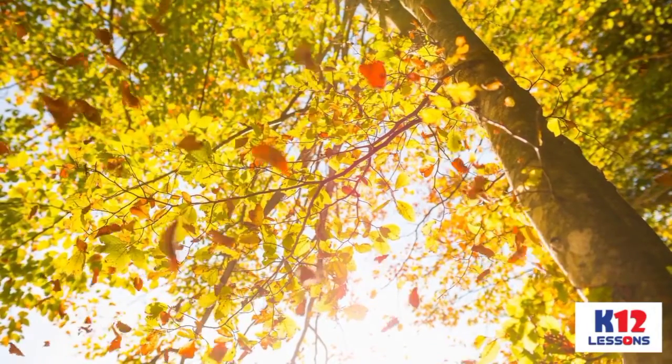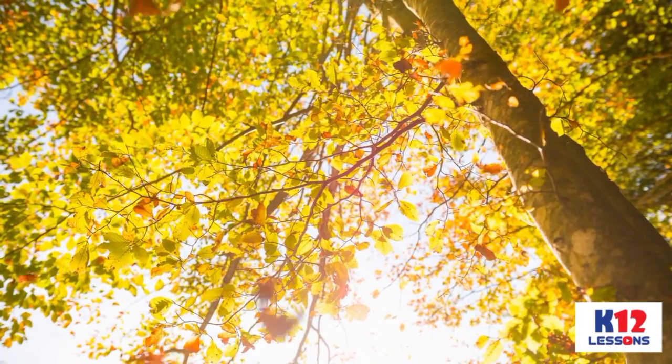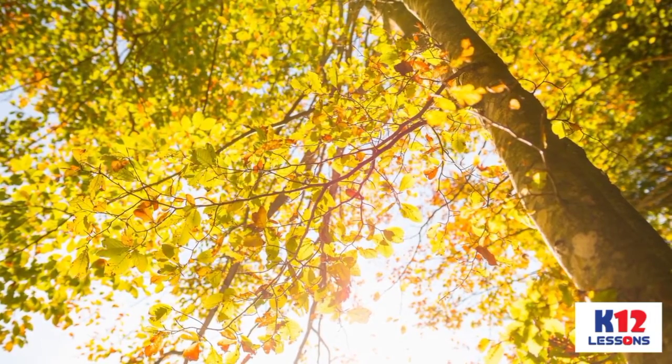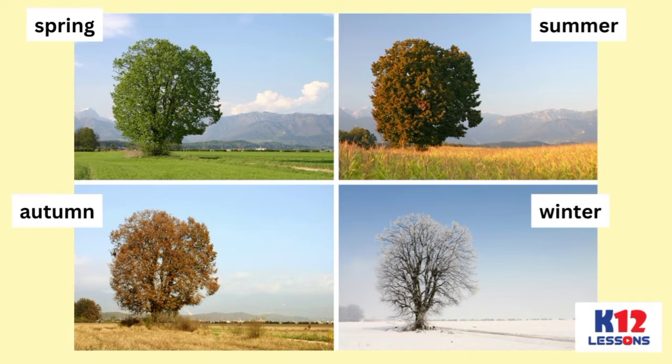The seasons affect many aspects of our lives, from the food that we eat to the clothes that we wear, the things that we do, and the things that we see around us. There are 4 different seasons in the world: Winter, Spring, Summer, and Autumn.